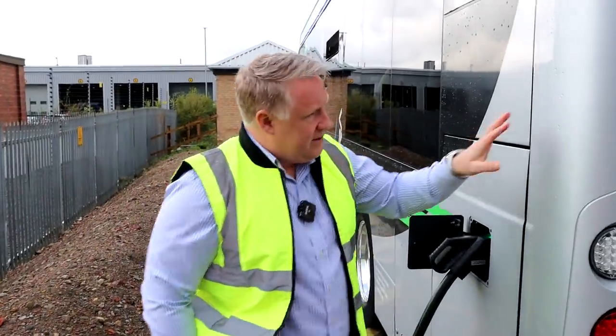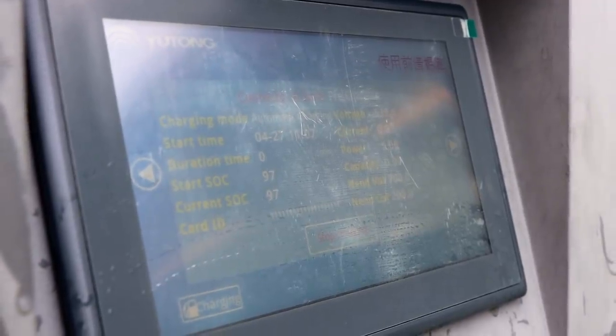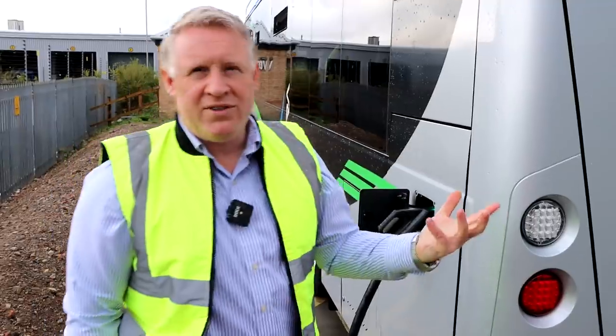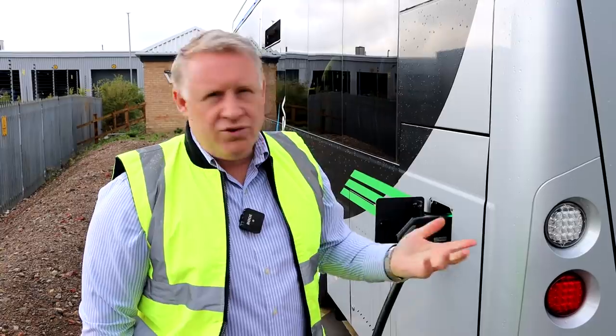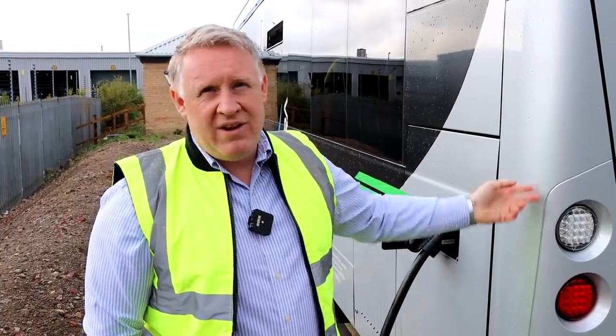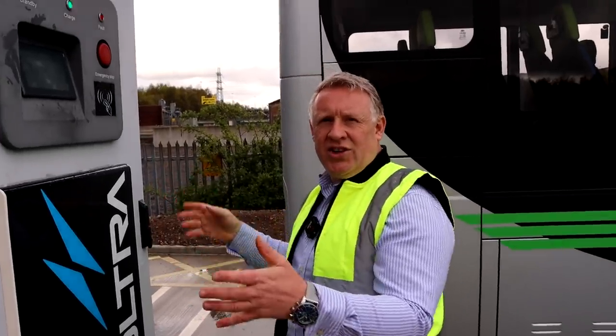How long do they take to charge? Well, this charger is 120 kilowatts, and the batteries are 422 kilowatt-hours, but no vehicle comes back empty. Even if they come back at 20%, at 120 kilowatts per hour, three hours and it can be fully charged again. So we don't have any real worries regarding charging time. These are smart chargers as well — they only give whatever power is needed, slowly ramping up the charge and slowly ramping down to keep the batteries at the best health.